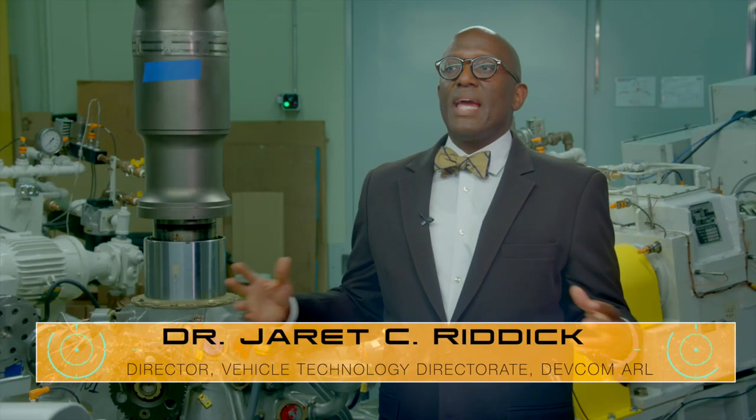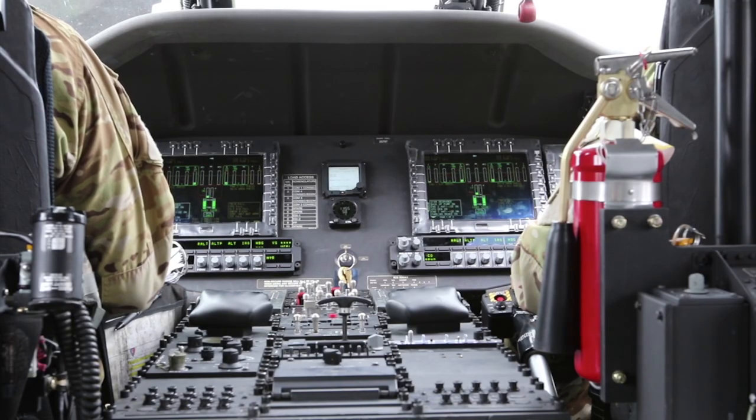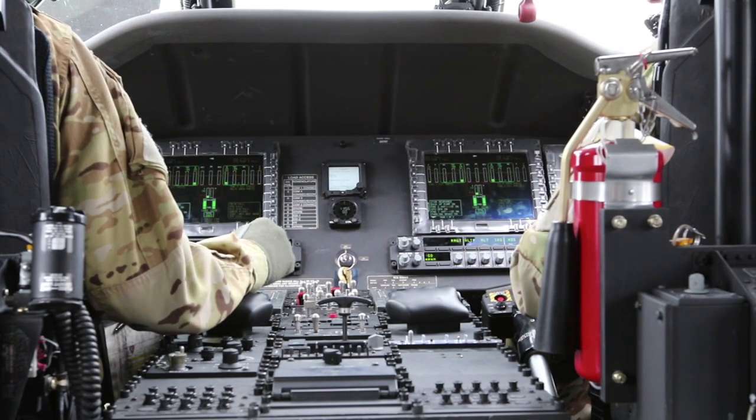Within ARL, we have a wide variety of diverse expertise. We have folks who are doing artificial intelligence, and we bring that to bear on the predictive maintenance problem.